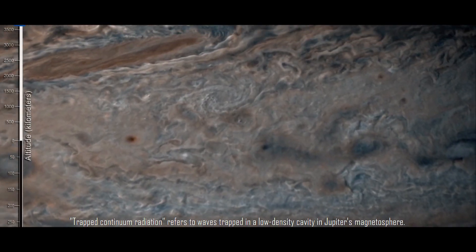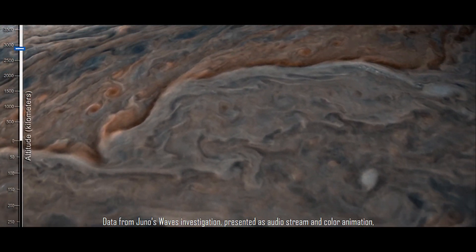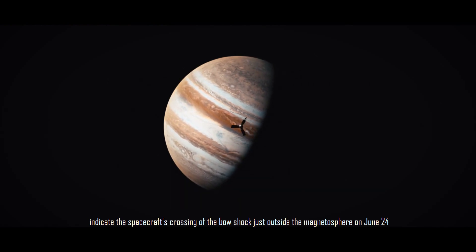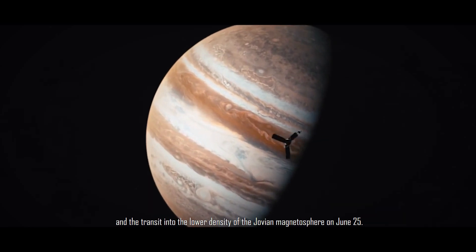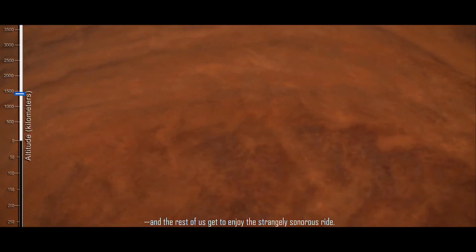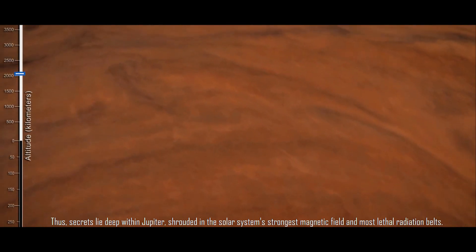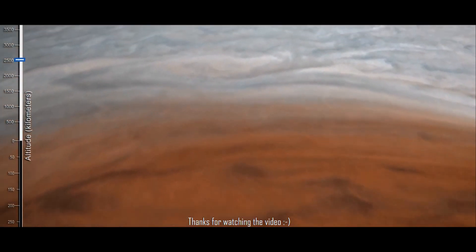Trapped Continuum Radiation refers to waves trapped in a low-density cavity in Jupiter's magnetosphere. Data from Juno's waves investigation, presented as audio stream and color animation, indicate the spacecraft's crossing of the bow shock just outside the magnetosphere on June 24th, and the transit into the lower density of the Jovian magnetosphere on June 25th. The solar wind blows past all the planets, but Jupiter is the first to enjoy this strangely sonorous ride. Thus, secrets lie deep within Jupiter, shrouded in the solar system's strongest magnetic field and the most lethal radiation belts.